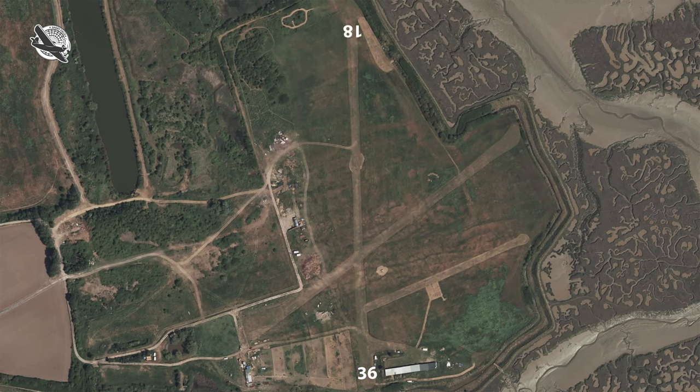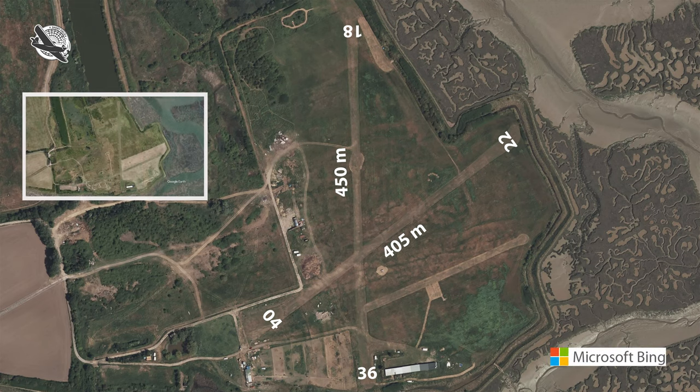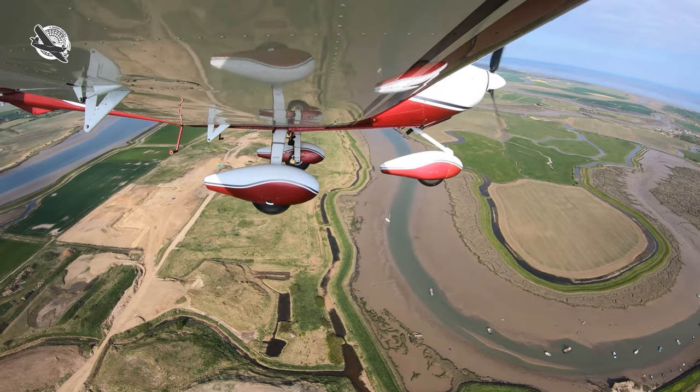Barling has two runways: a north-south one at 450 metres and a shorter one at just over 400 metres at roughly 04/22. I used Bing Maps this time for my planning as the aerial photography seemed to be more up to date than Google Earth. Using more than one source of aerial imagery is something worth noting when planning. Also my mate Chris had sent me some aerial photos and given me a good brief.